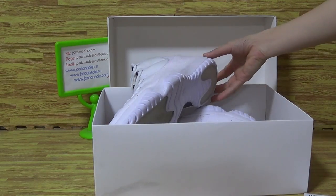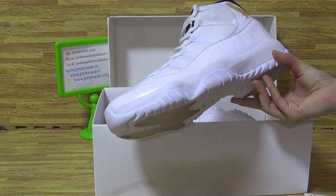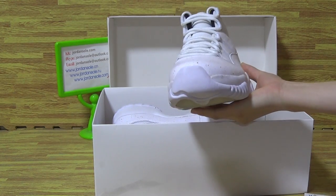Today we picked up an Authentic Air Jordan 11 in real white. It's in a white colorway. You can see it comes with the white top box.